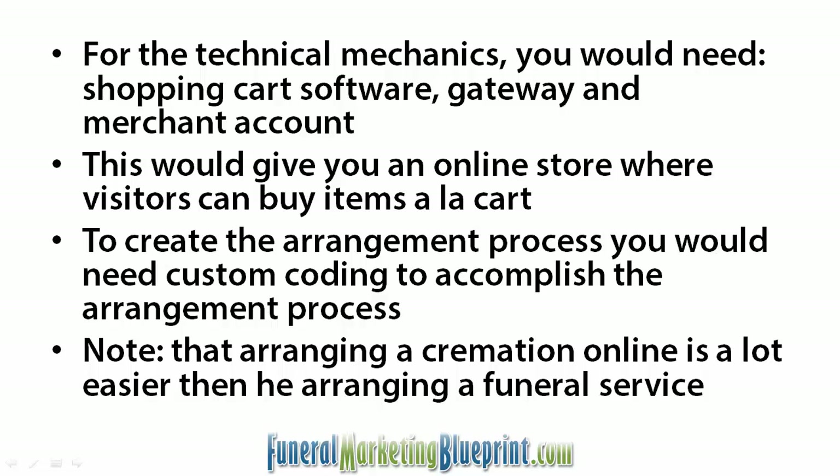One thing just to note from our experience creating cremation arrangement websites is that arranging a cremation is a lot easier than arranging a funeral service. The more detail that goes into arranging a funeral service, people just can't do it — they have too many questions. It's not too often that someone comes into the funeral home and says 'I want this, this, and this' and you just follow the process without answering any questions.